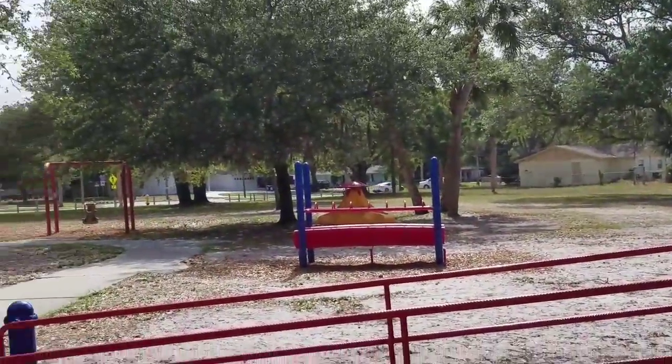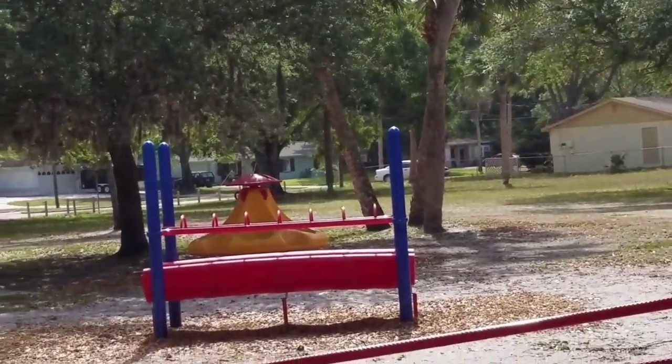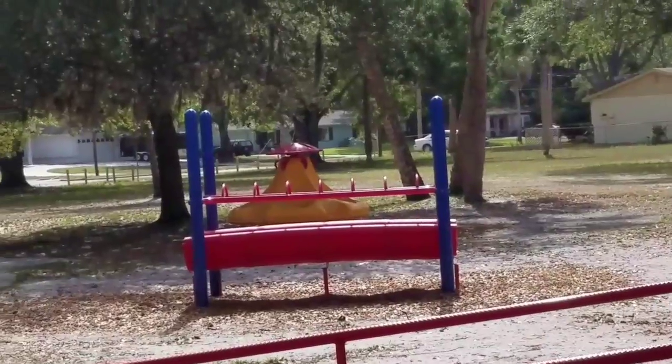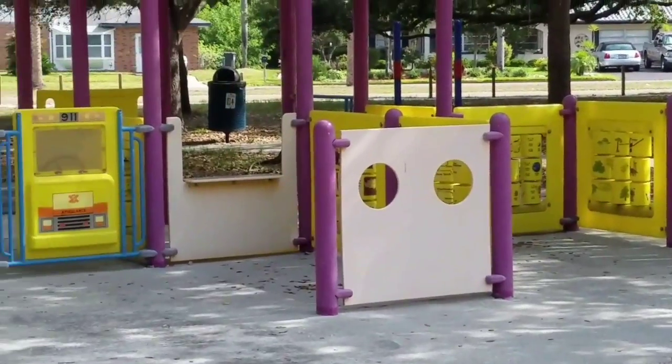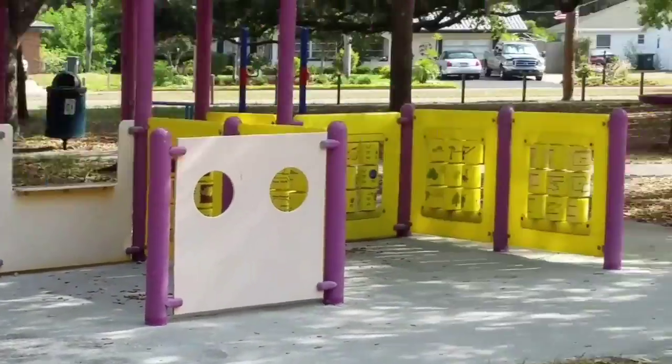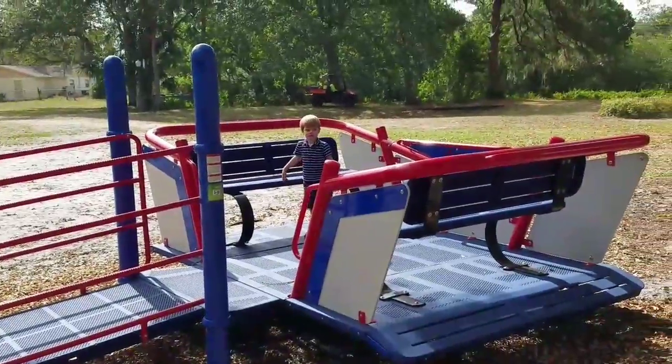A bridge. It's like a handicap swing over there or a really tiny — or I mean oversized — baby swing. A little merry-go-round. And a little play area. It looks like a bench area too.